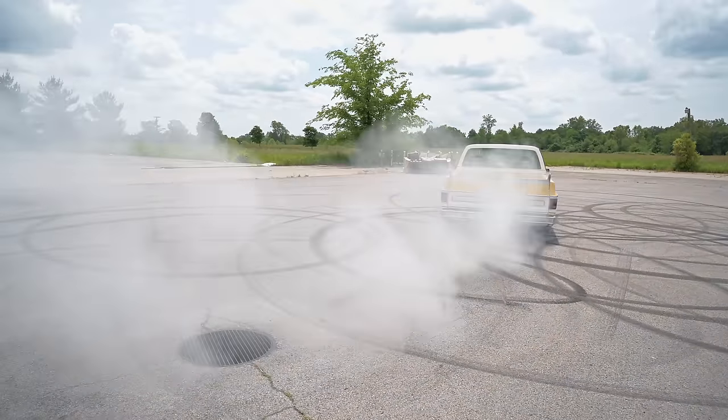The only problem with the giant front tires is you don't have a whole lot of steering angle.